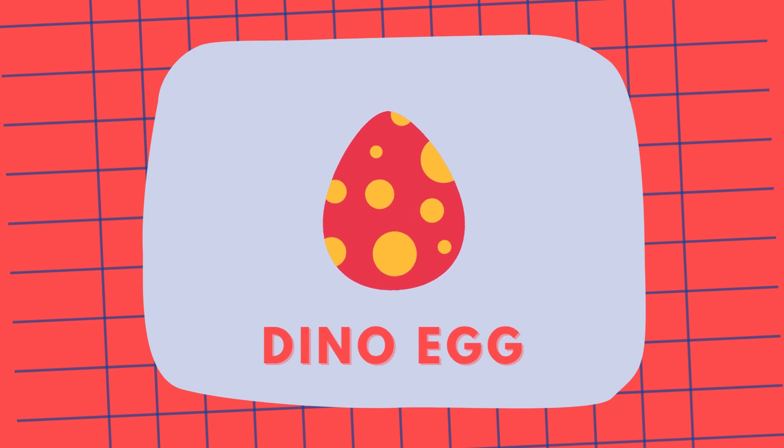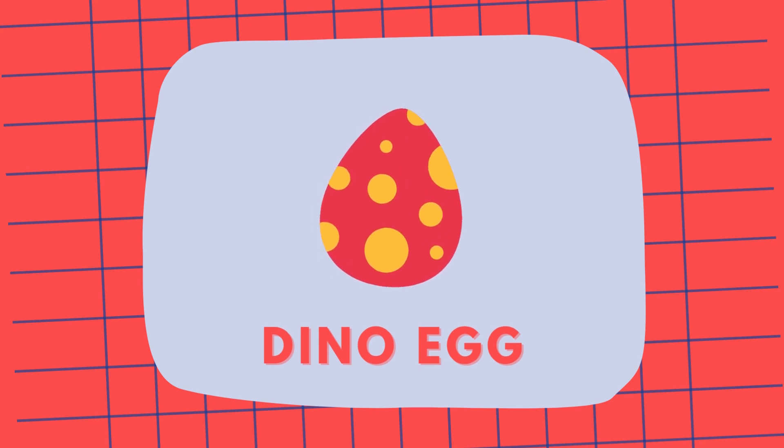This is a dinosaur egg. Dinosaurs laid eggs, from which baby dinosaurs hatched. Dinosaur egg!